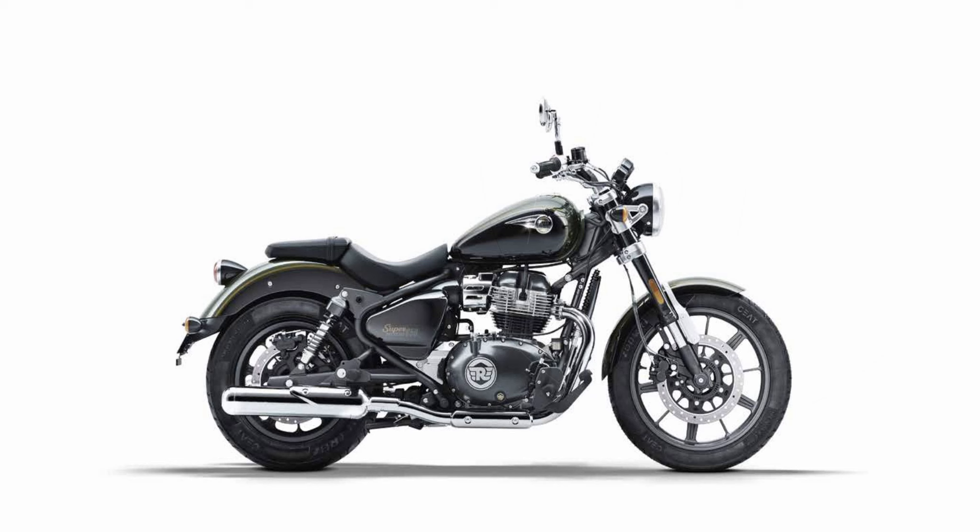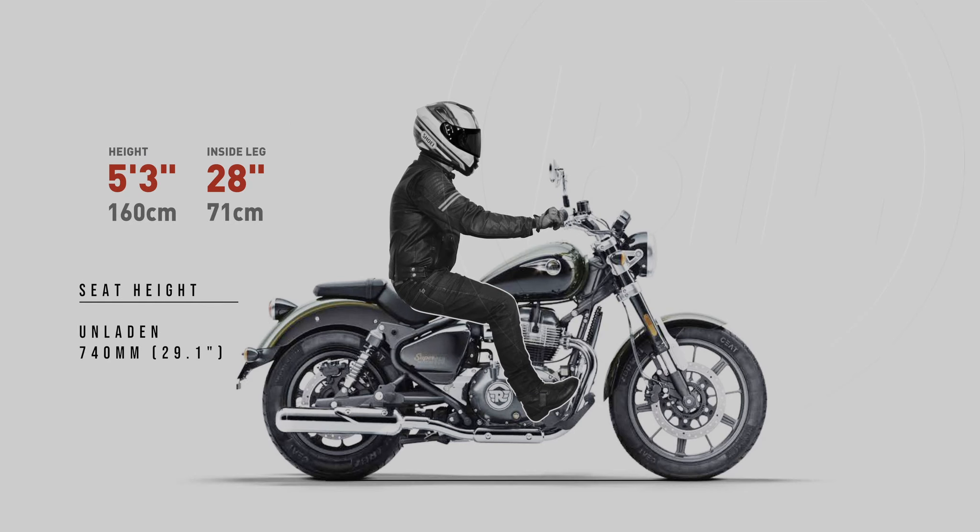Let's see what happens when we place our 5'3" rider on the bike. 5'3" looks very comfortable. There is a bit of a reach in the leg, and this rider may benefit from a seat that pushes them forward on the bike a little. I'm sure options will become available for riders of this size.